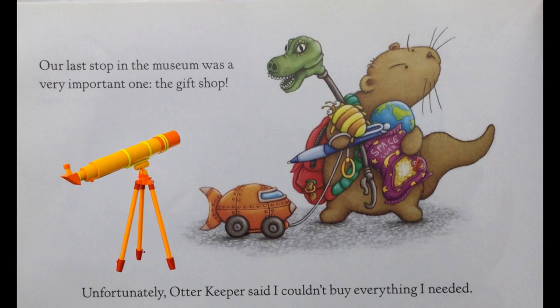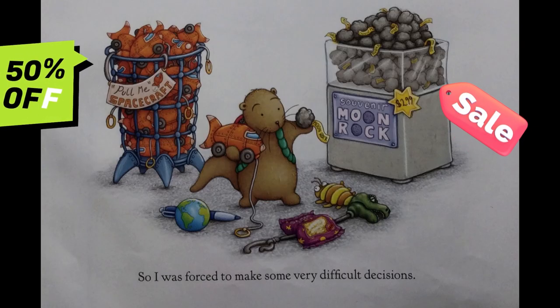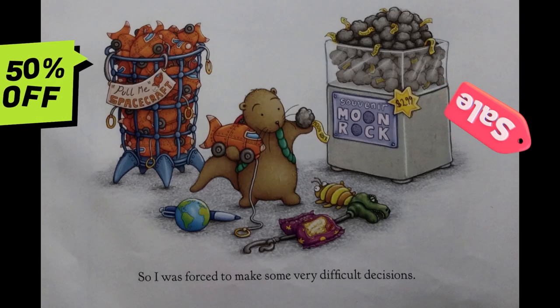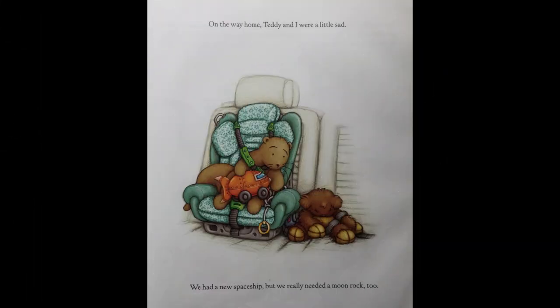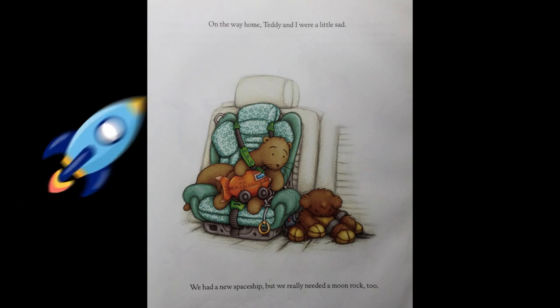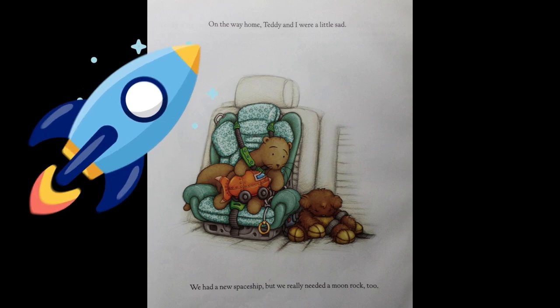Unfortunately, Otter Keeper said I couldn't buy everything I needed, so I was forced to make some very difficult decisions. On the way home, Teddy and I were a little sad. We had a new spaceship, but we really needed a moon rock too.